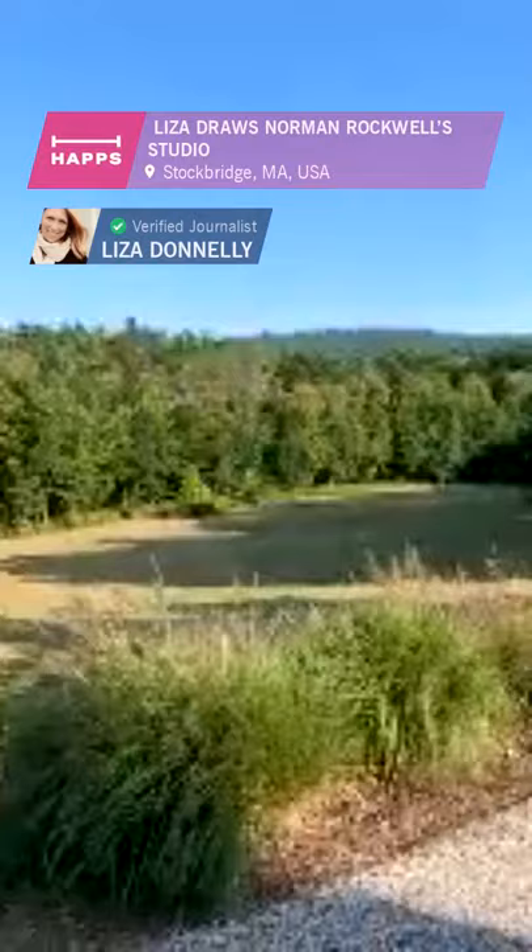I have an exhibit here of my work, and that's why they invited me to come spend some time in his studio, live draw here, and broadcast from his studio. It's a great honor for me. I'm Liza Donnelly. I'm at Norman Rockwell's studio in the Berkshires in Massachusetts — a beautiful part of the world.